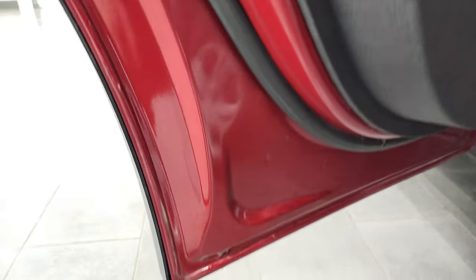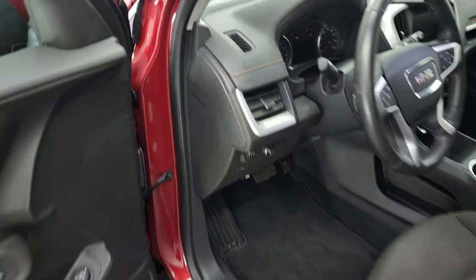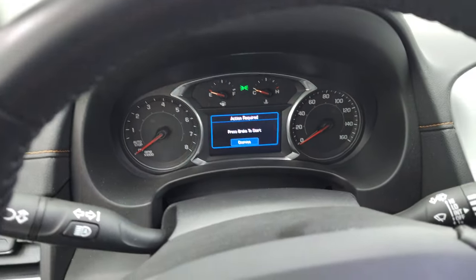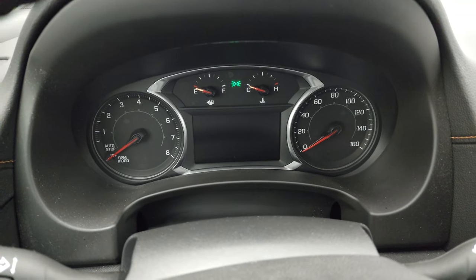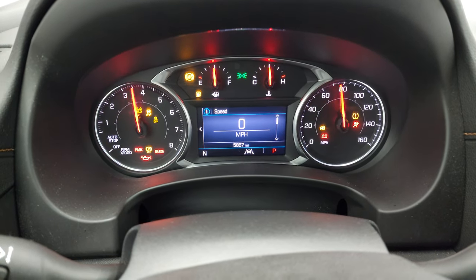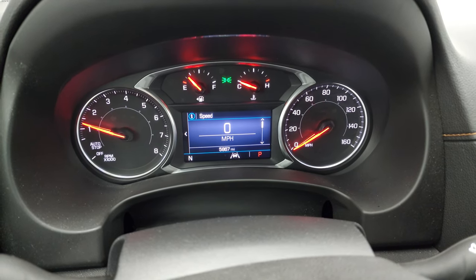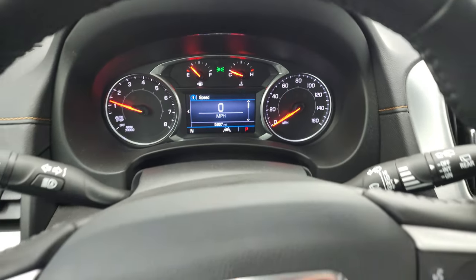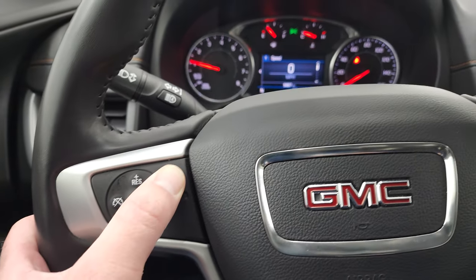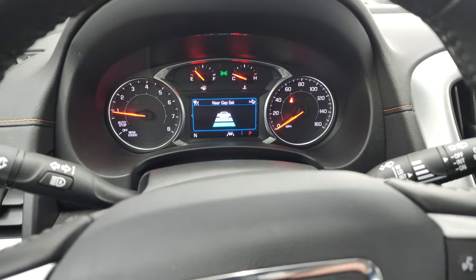Child safety locks on the back doors, and the bottoms of the doors all look really good. Hopping inside to check out the miles — this vehicle only has 5,867 miles. You get a digital speedometer and compass display, and that instrument cluster is very nice and clean. This one has the leather-wrapped steering wheel. You get Bluetooth and information center controls on the right, cruise controls on the left, and adaptive cruise control so you can set the gap to the car in front of you and your cruise control will adjust accordingly.